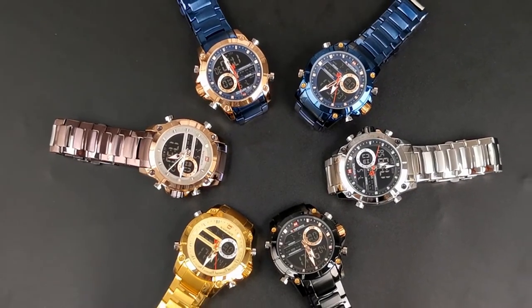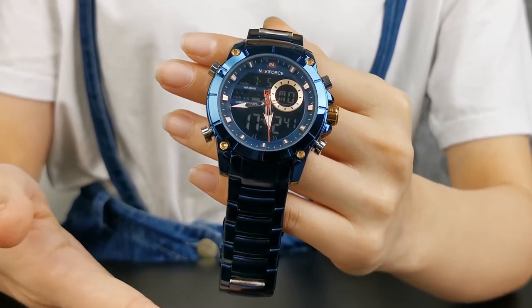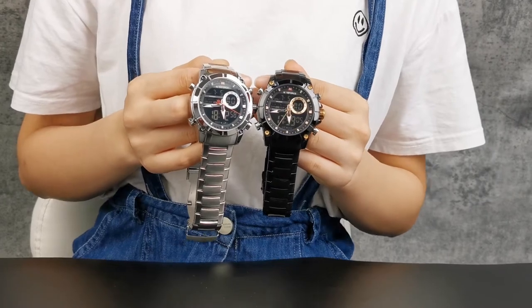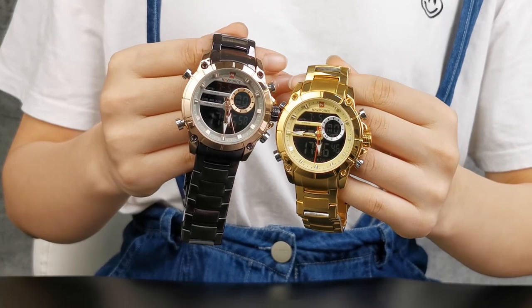There are 6 colors for this model: ocean blue color, white with pieces, black and silver color — classic but gentlemen. The gold and coffee color make a cool street fashion.